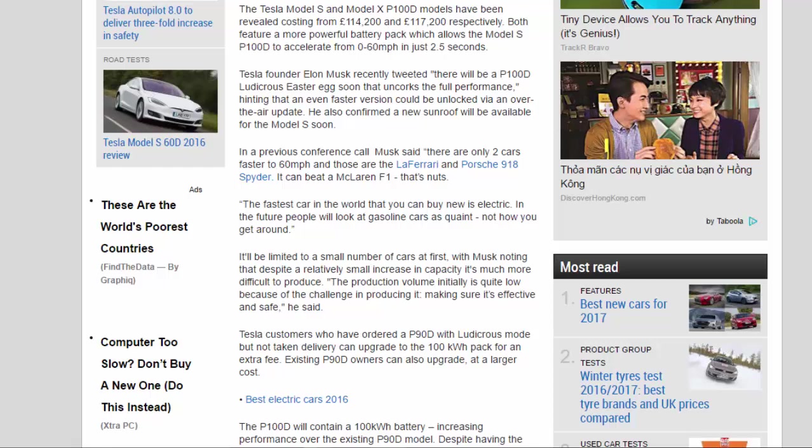The fastest car in the world that you can buy new is electric. In the future, people will look at gasoline cars as quaint — not how you get around.